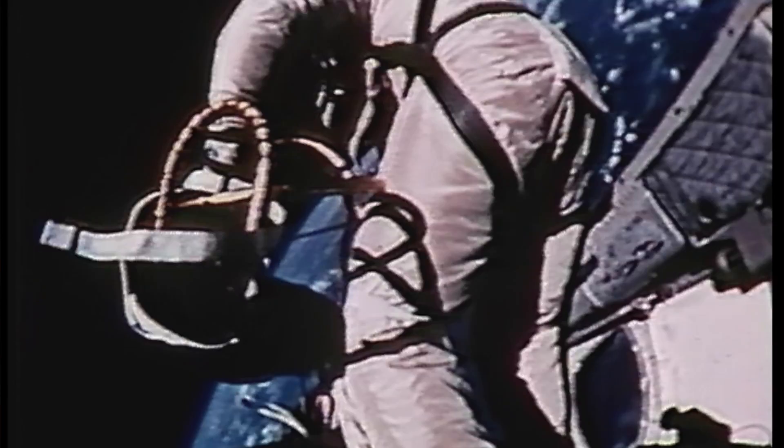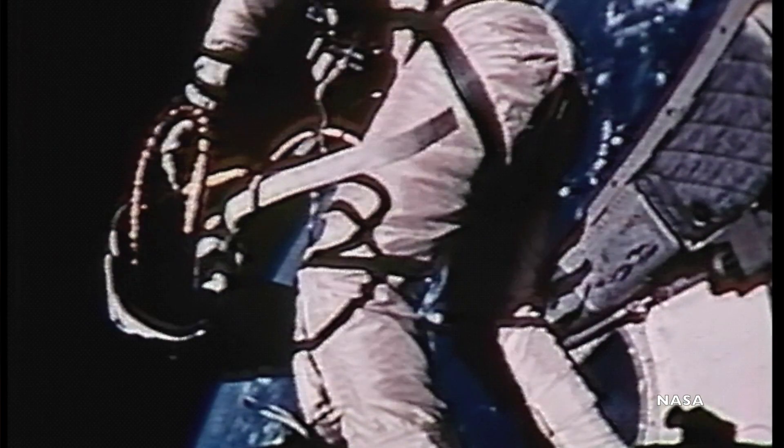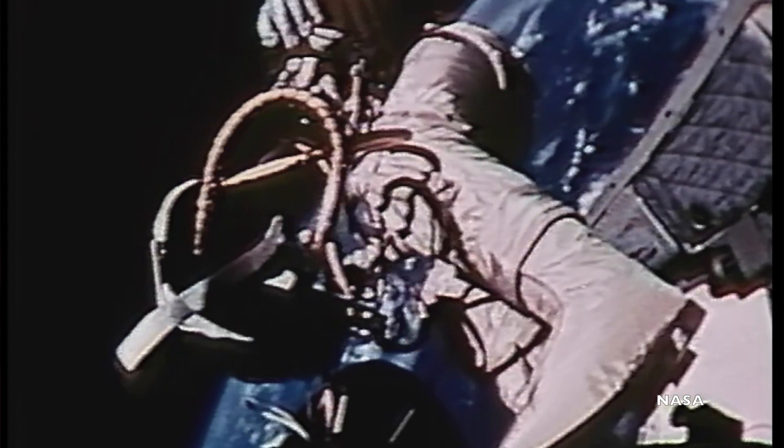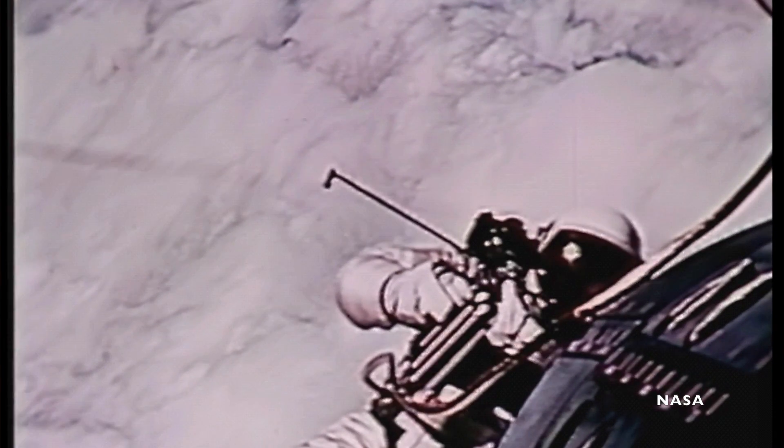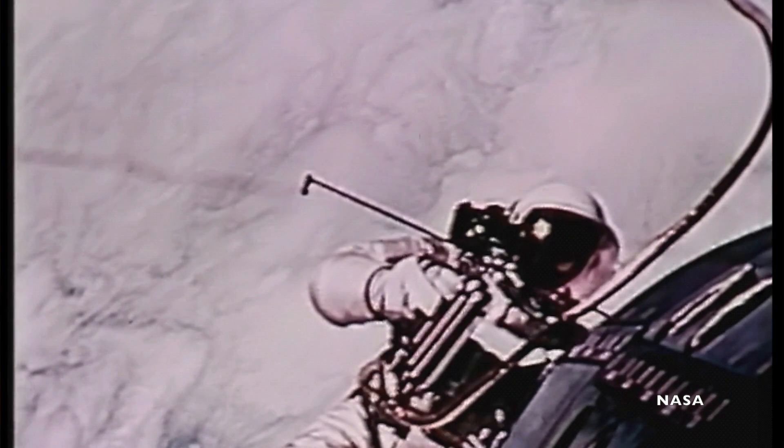The story of Ed White's spacewalk is pretty familiar to die-hard space nerds. Around 3:45 on the third orbit of Gemini 4, Ed White opened the hatch and used a handheld maneuvering oxygen jet gun to push himself out of the spacecraft. He stayed outside for 23 minutes before re-entering the spacecraft around the Gulf of Mexico. It wasn't a perfect EVA because NASA was still learning how to work in space, but it was still a very significant accomplishment in the early Gemini program.